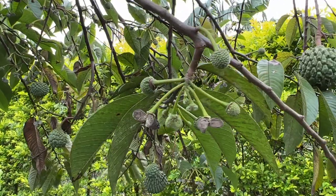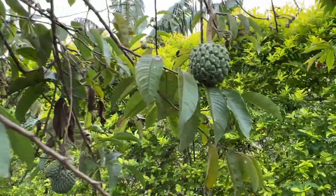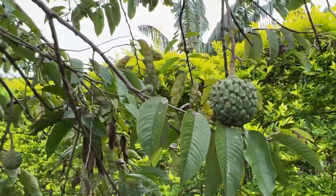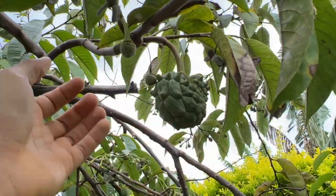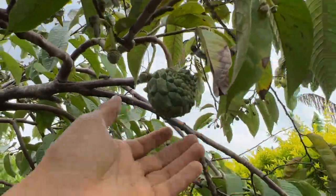Rilinia is native to Colombia and also native to Brazil. Colombia and Brazil are right next to each other, so oftentimes many fruits native here will also be native there — and one of those fruits is the Rilinia, Annona deliciosa.